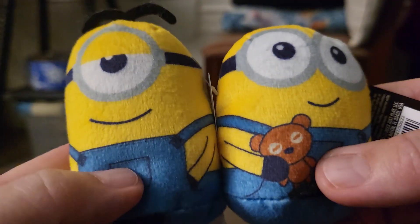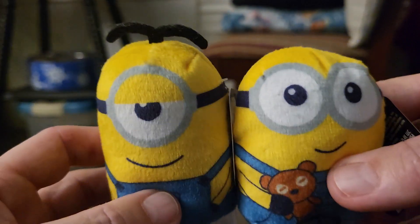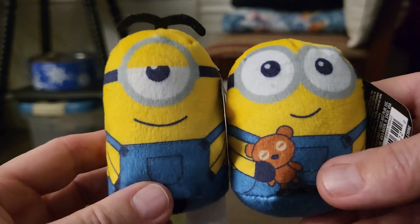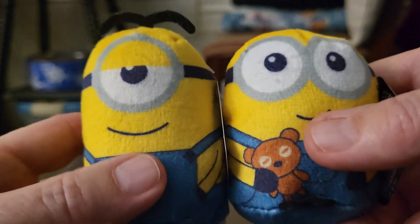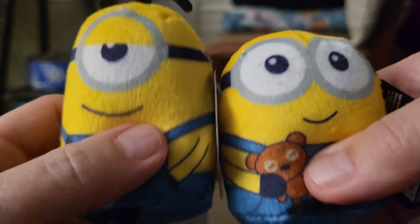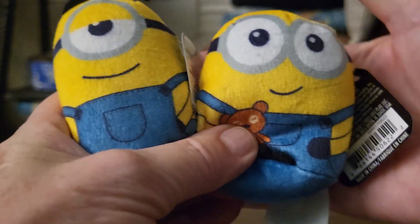Hey everybody, this is Sandy with Cartoons and Disney, and look what I found at Dollar Tree! I am so excited. I love the Minions, and I have two — one is shorter and wider than the other one. I got these at Dollar Tree yesterday for a dollar twenty-five each, and they're both little miniature squishies. You can tell by the size compared to my hand.